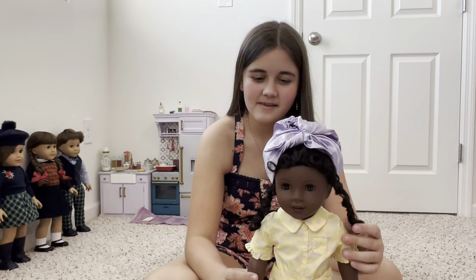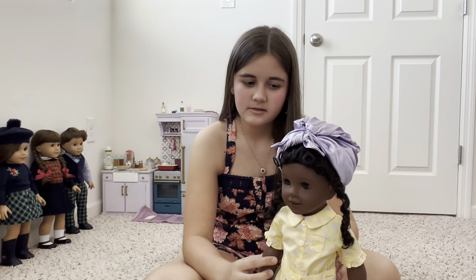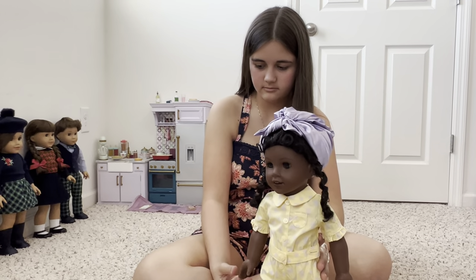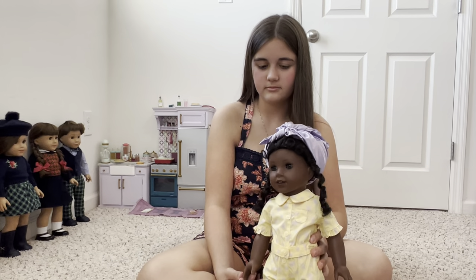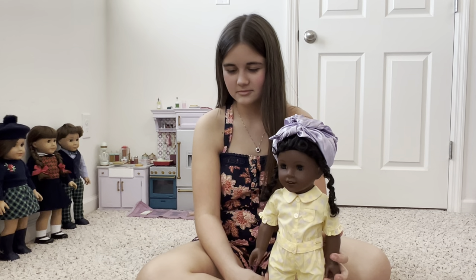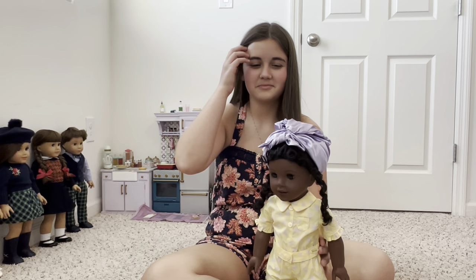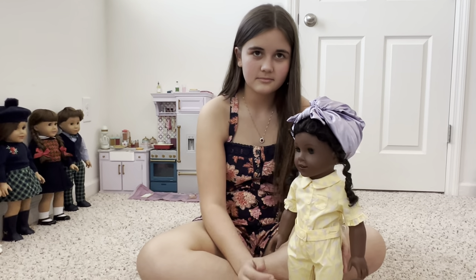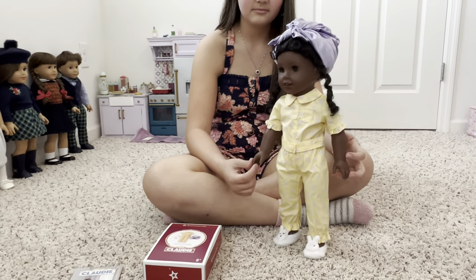She looks really cute in it. The colors — every color they chose for her outfits was very smart. They go really well with her skin tone. Purple or violet for the bonnet, yellow for the pajamas with purple flowers, and white bunny slippers.